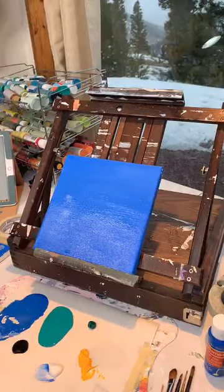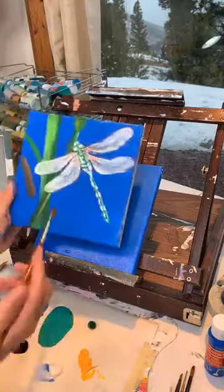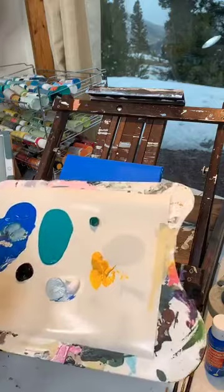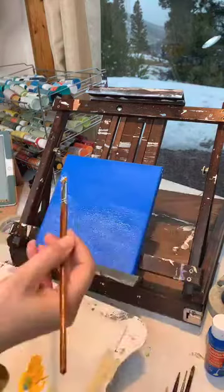So we are still working on the background. We are going to do something a little bit different than I did on my original — my original was just solid blue. Right now I'm going to add just a little bit of fun texture. I'm mixing up a little bit of blue and yellow and white, and I am not blending this — I am just tapping.